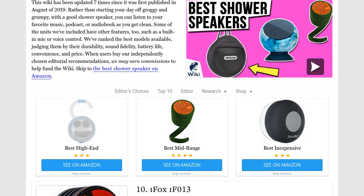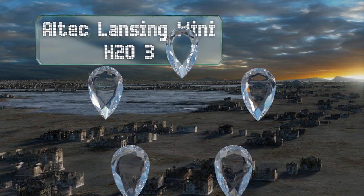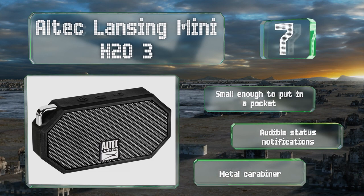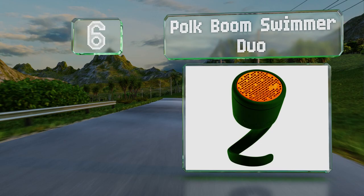At number seven, while you won't get the best audio quality from the Altec Lansing Mini H203 — which produces some distortion at its highest volume, especially with bass-heavy tracks — what you will get is a durable and reliable model at a reasonable price. It's small enough to slip in a pocket and provides audible status notifications. It comes with a metal carabiner.